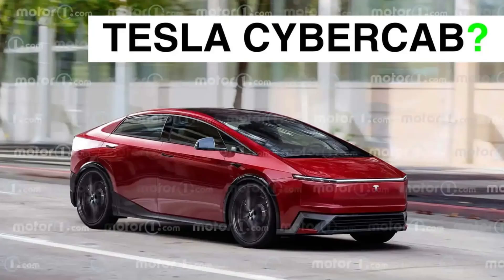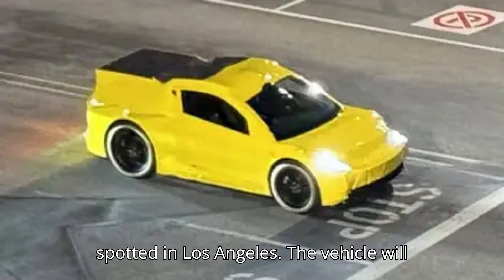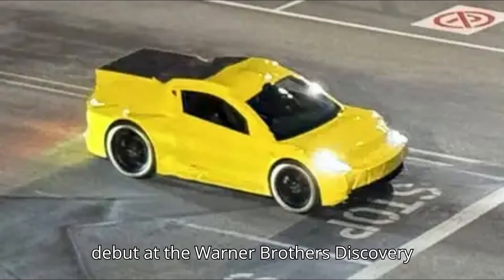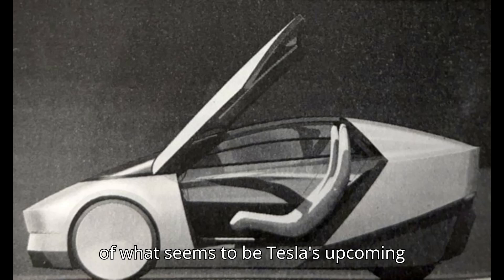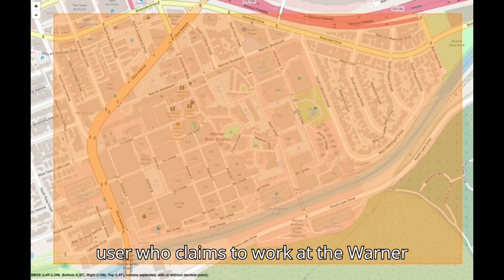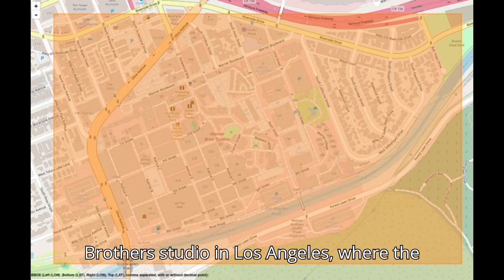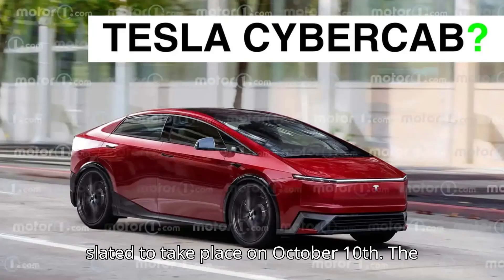A test mule of Tesla's upcoming robotaxi has allegedly been spotted in Los Angeles. The bright yellow two-door allegedly has a Cybertruck-like rear light strip. The vehicle will debut at the Warner Brothers Discovery Movie Studio on October 10th, where the reveal of the so-called Cybercab is slated to take place.